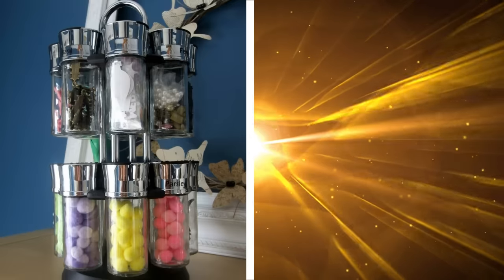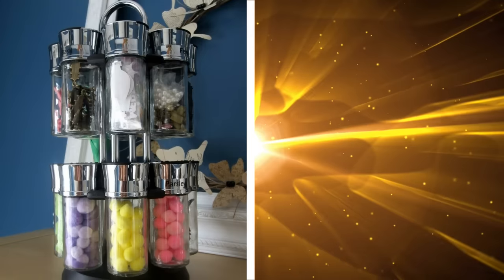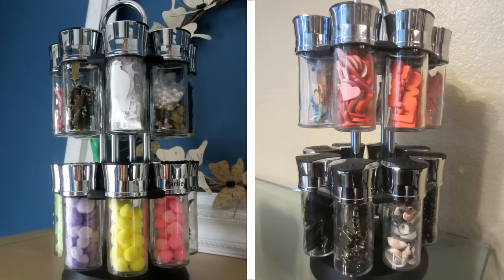24. Spice racks are not only great for storing spices, but also all kinds of small knick-knacks. If you have a drawer full of small stuff just jumbling up in a big mess, then you can use your spice rack to store your rubber bands, pins, beads, and so on.